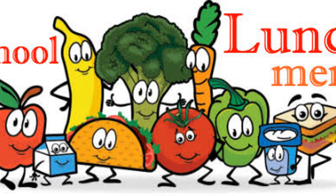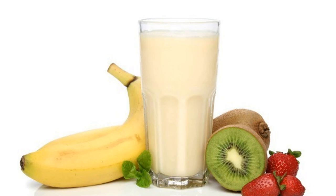Coming back with a short week this week, you have your hosts Kaden and Marshall. We're here with the lunch menu this week.